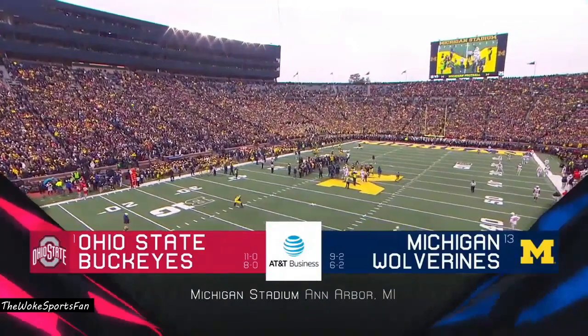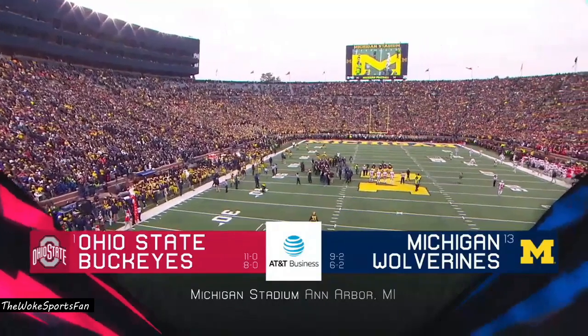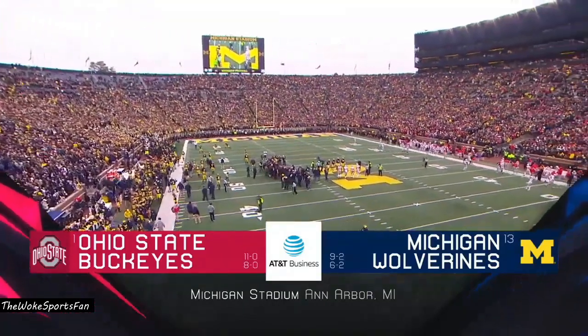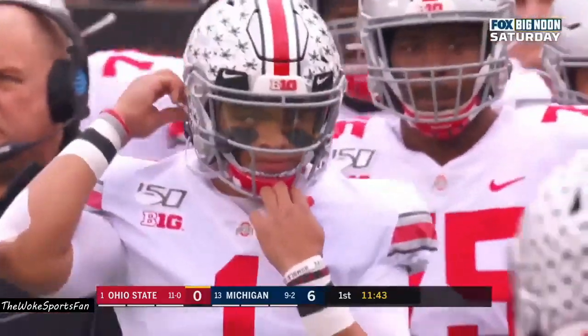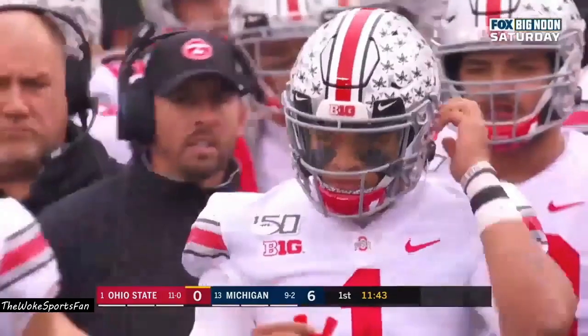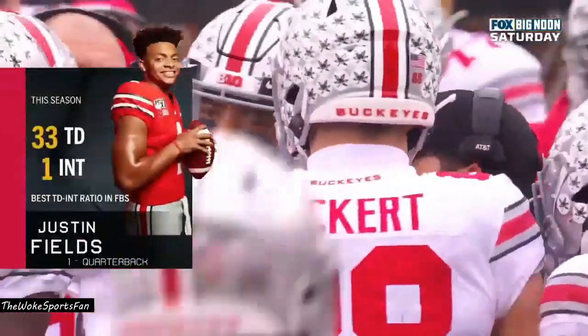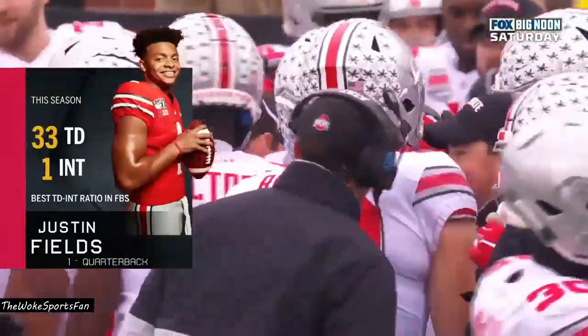The Ohio State Buckeyes ready to take on their arch rivals, 13th ranked Michigan, in one of the greatest rivalries in all of sports. That brings on Justin Fields, the 6'3" sophomore. In his last game against Penn State: 16 of 22, 188 yards passing, two touchdowns, and he rushed for 68 yards.